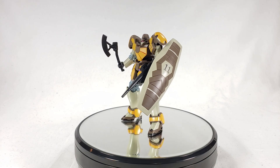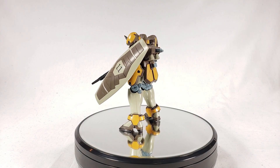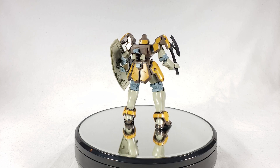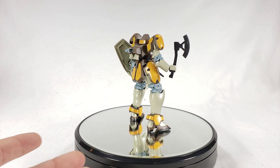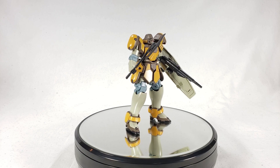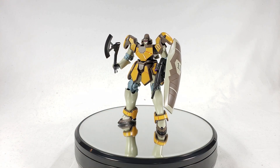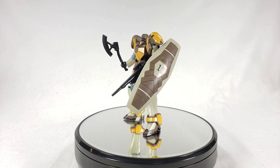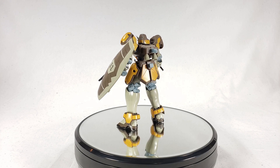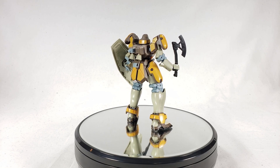First up at number five worst kit of 2019 is the Maganac, with a score of 26. Everything was ranked one through ten, so 26 gives you an idea of where it lands. While it's not a terrible build — the quality is pretty good and the articulation is decent — it wasn't really that fun and it's not super cool. It does need stickers, with big stickers on the shoulders. Frankly, it's just kind of boring. It's not terrible, but it's not great — solidly in the mid-range.